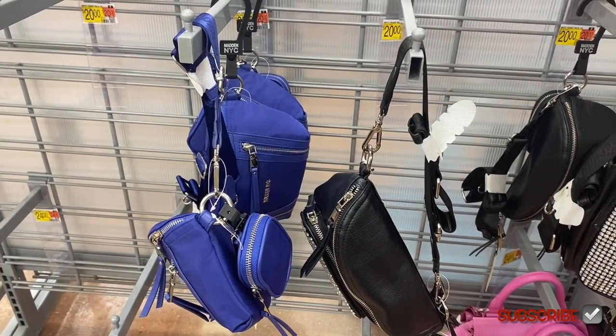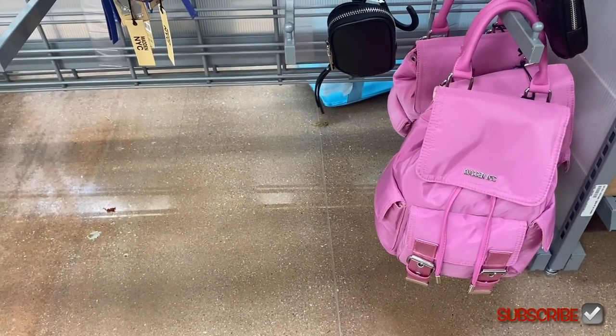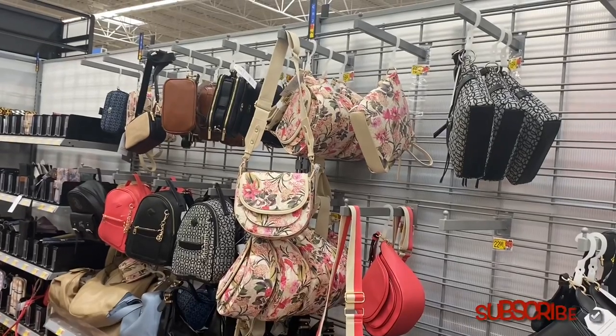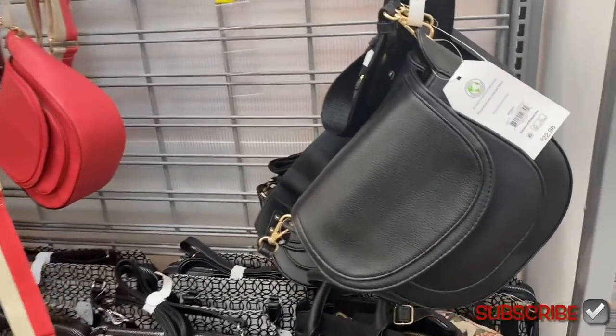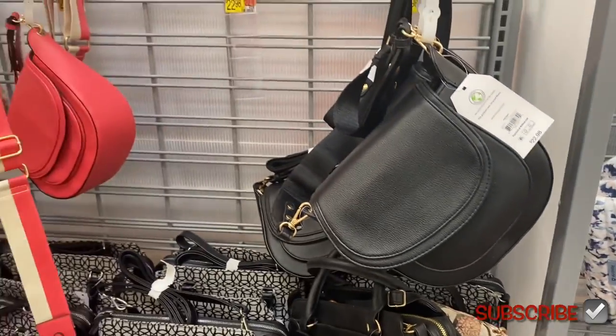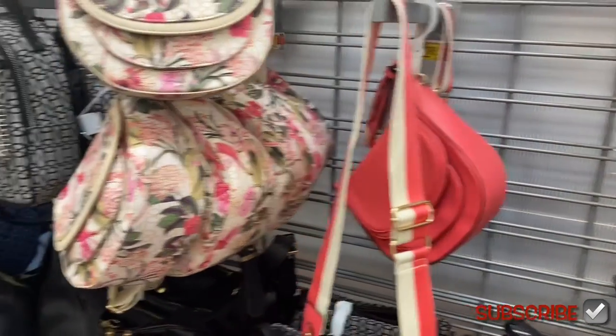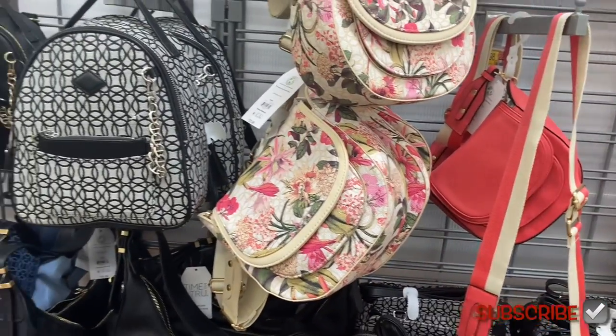There's two different styles — you can get that style or that one. And then they have these backpacks down here for twenty-four dollars. They do have some new purses from Time and True, so I'm just gonna show you all of them. They are $22.98 for this handbag, or you can get that one in pink too, and you can get it in floral print as well — that's cute.